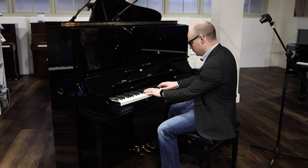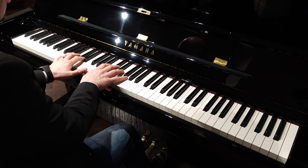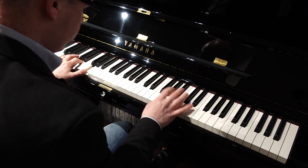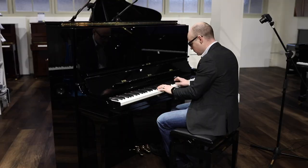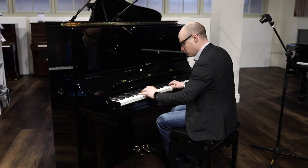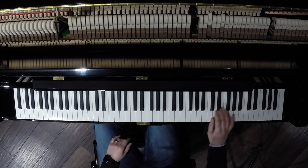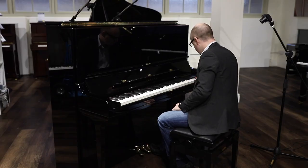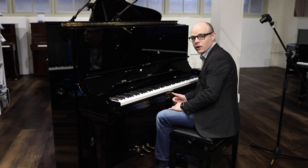Here's a little idea of how it sounds. If you have any questions about this piano or any of our other stock, then please do get in touch. Thank you.